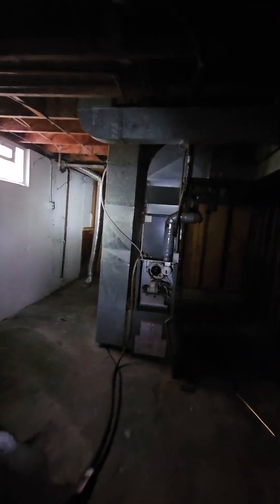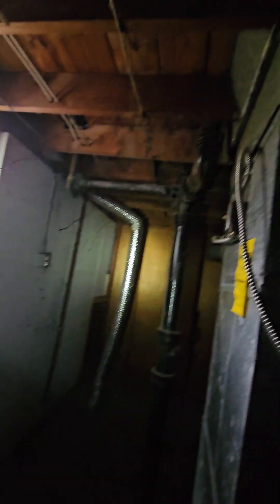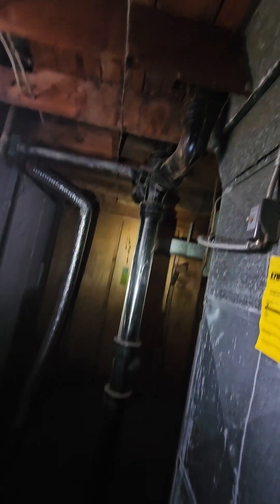It actually smells kind of nice down here, like coffee or something. It's dripping. Walls look fine. Decent panel over there — newer panel. Looks like there was some leaks there, but I don't see anything obvious. Could have been really old. Furnace seems pretty good. All the joists and everything seem okay.